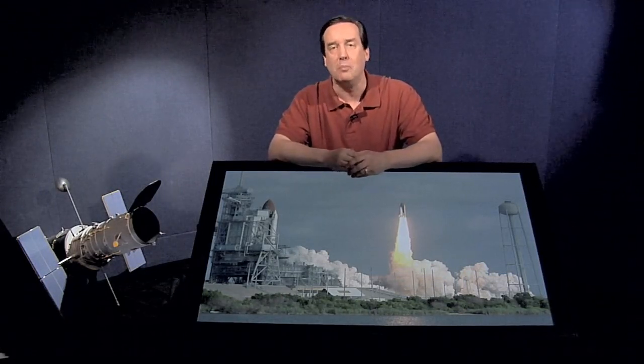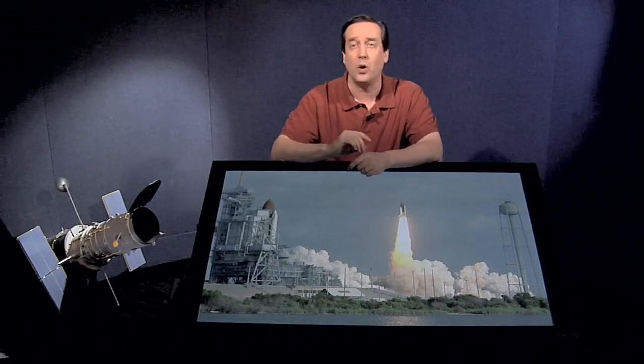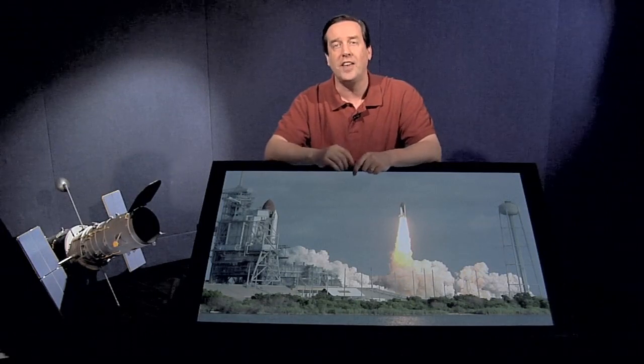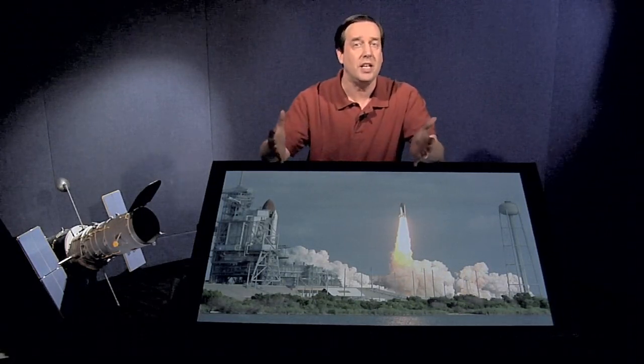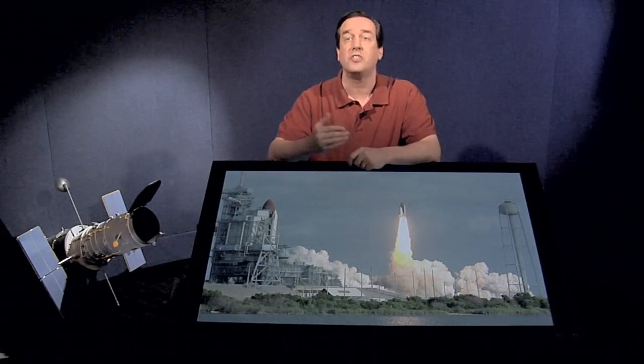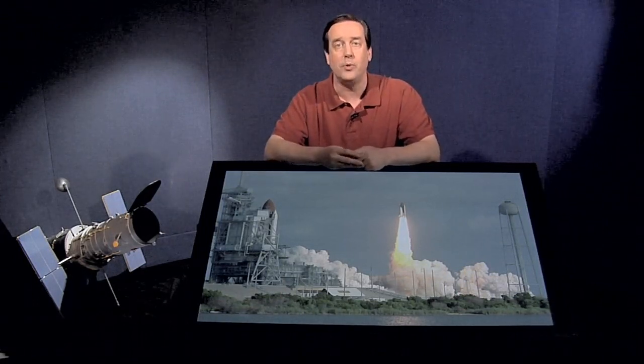Hi, I'm Dr. Frank Summers of the Space Telescope Science Institute. Welcome to Hubble's Universe Unfiltered, or perhaps I should say welcome back. We've been on hiatus for several months, but there's a really good reason — we were working on the IMAX film Hubble 3D. Myself and the gentlemen behind the camera were heavily involved in creating sequences of Hubble imagery in 3D for that film, which came out in March of 2010. That work will be the subject of some upcoming episodes.